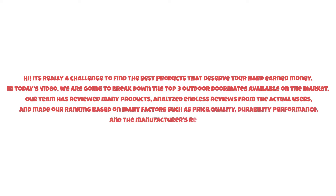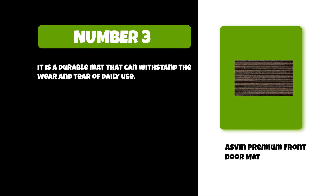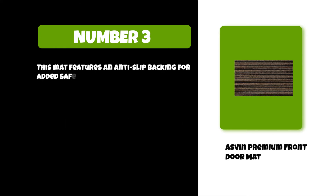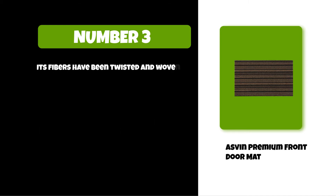At number three: the Asvin Premium Front Door Mat. It is a durable mat that can withstand the wear and tear of daily use, designed to trap dirt, water, sand, and other debris from shoes. This mat features an anti-slip backing for added safety and security, and is made out of 100% polyester fabric with UV protection.